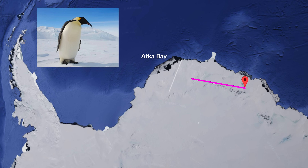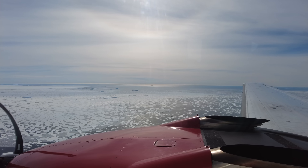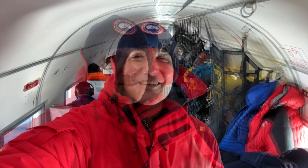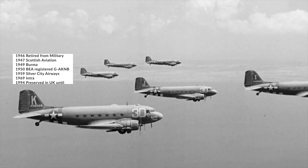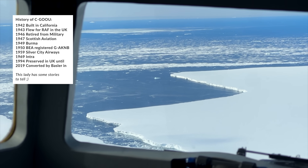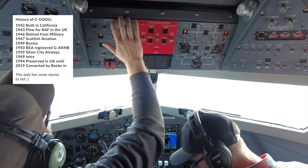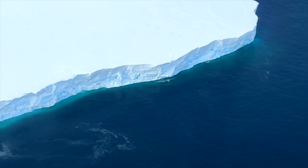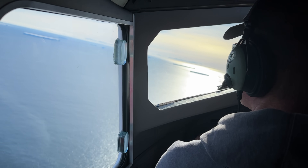We are now on our Basler BT67 heading towards Atka Bay to see the Emperor Penguins — it's roughly a two-and-a-half-hour flight from Wolf's Fang, our base. It's an absolutely amazing experience flying this route with this converted DC-3. The plane even comes with a toilet at the back. What's mind-blowing is that these planes, built in the 1940s and refurbished in the 2000s, are still flying today. Flying a muscled-up DC-3 on skis over Antarctica, unpressurized, at minus 20 degrees outside, to go see penguins — you're ticking off a whole lot of 'Yeah, Buddy' boxes in one flight.